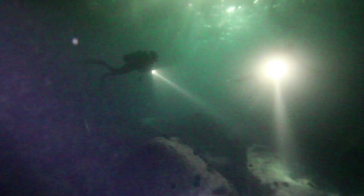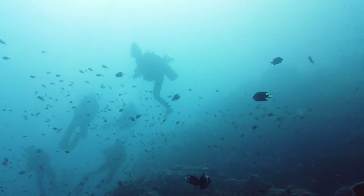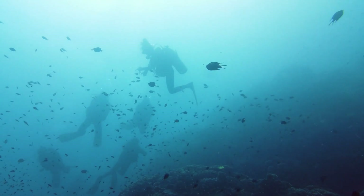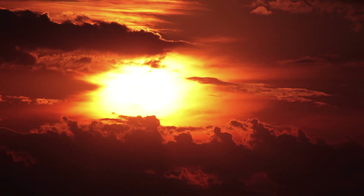In the heart of the Indian Ocean, the mysterious Mauritia lies in wait — a submerged relic of an ancient world, whispering tales of times long past and secrets yet to be revealed. Thanks for watching.